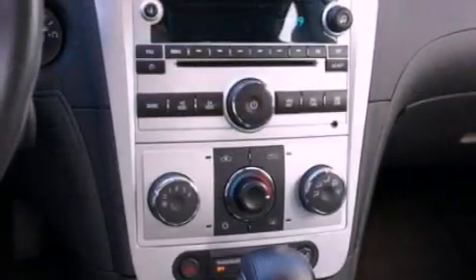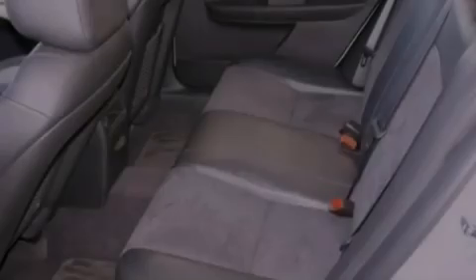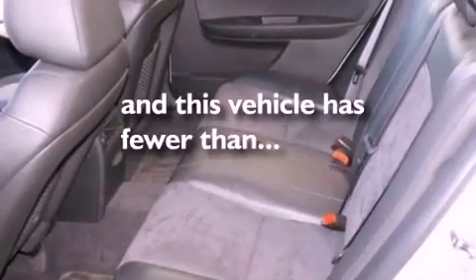Dusk-sensing headlights, side curtain airbags, air conditioning, external temperature display, and this vehicle has less than 26,000 miles.